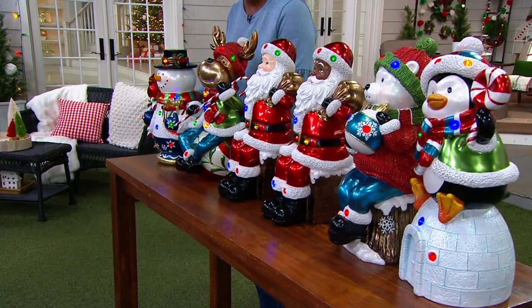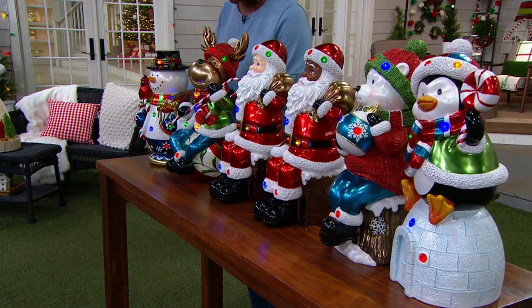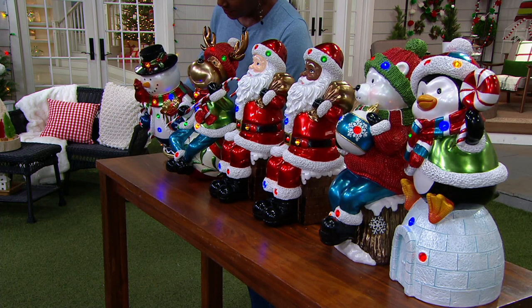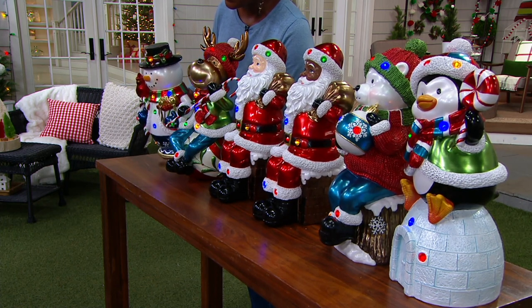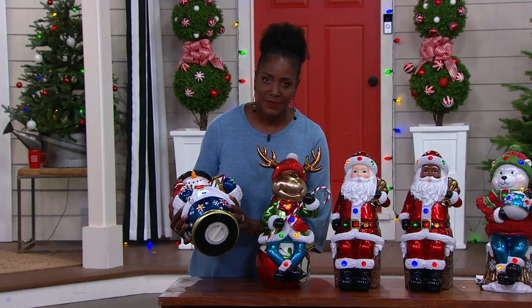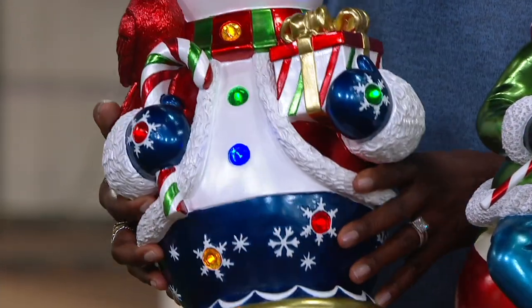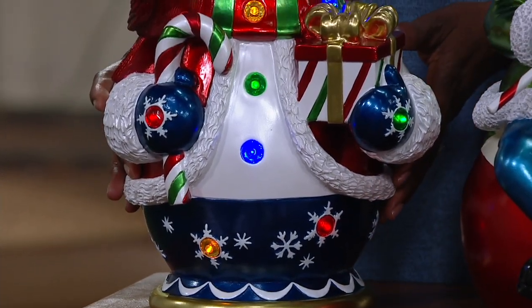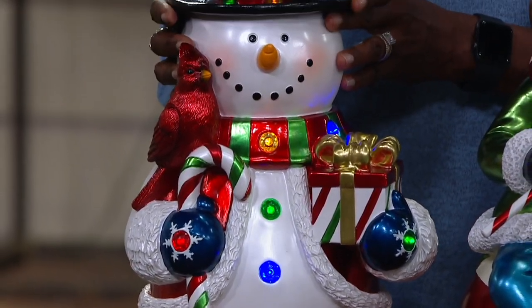Each one of these has nine LED lights — that beautiful faceted gemstone look. During the day you won't notice it at all; it just looks like faceted gems. Then when they light up at night, these are all controlled by just two AA batteries, not included. There is a timer feature — a six-hour timer. Notice on the bottom there is a watertight battery box, because these can go outside — right out into your mulch beds if you'd like.